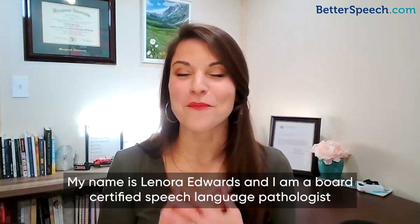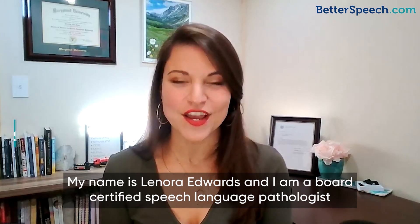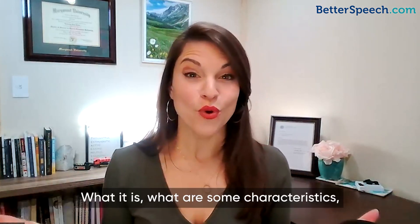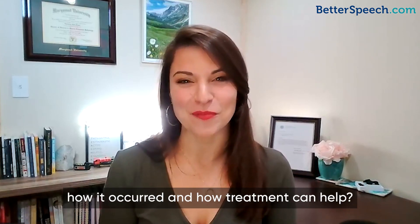Hey there, and welcome to another video. My name is Lenora Edwards, and I am a board-certified speech-language pathologist with Better Speech. Today, we're going to talk about tongue thrusts — what it is, what are some characteristics, how it occurred, and how treatment can help.